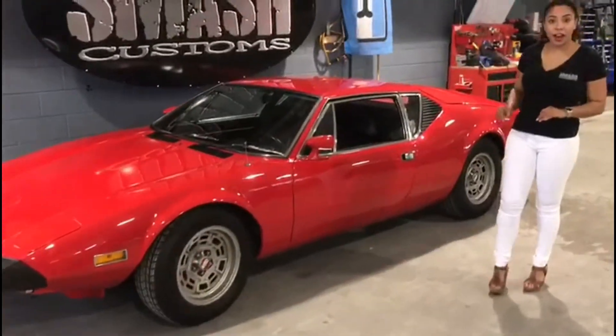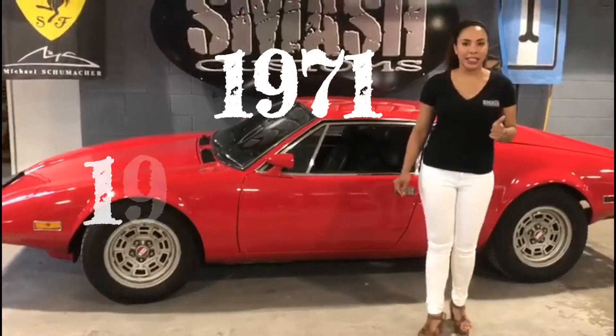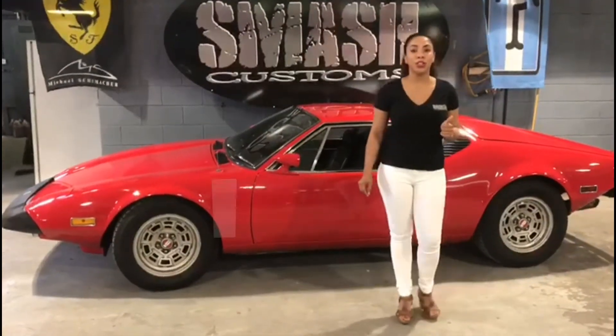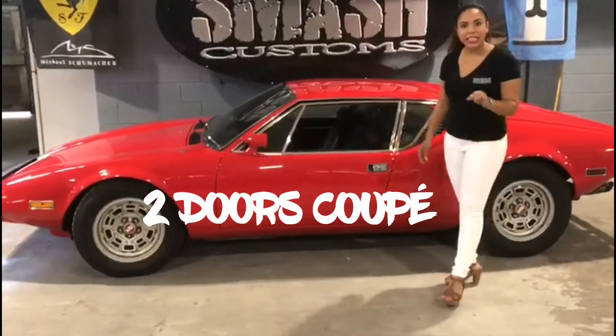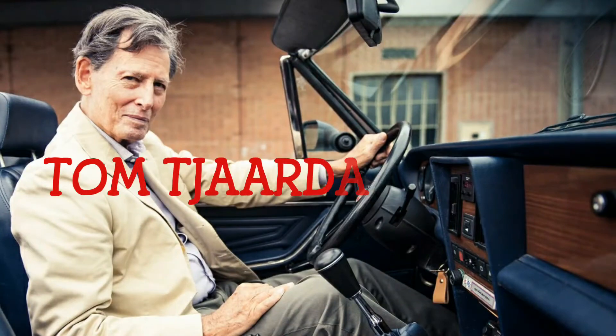This exotic car has only 7,260 of them in the world, produced from 1971 to 1974 and built to order until 1992. It is a two-door coupe designed by the legendary De Tomaso.